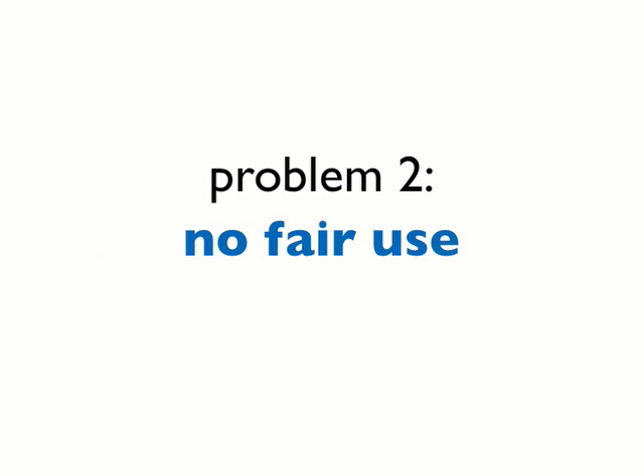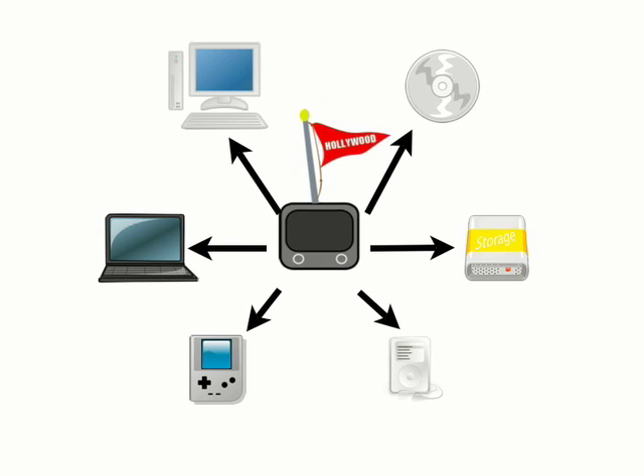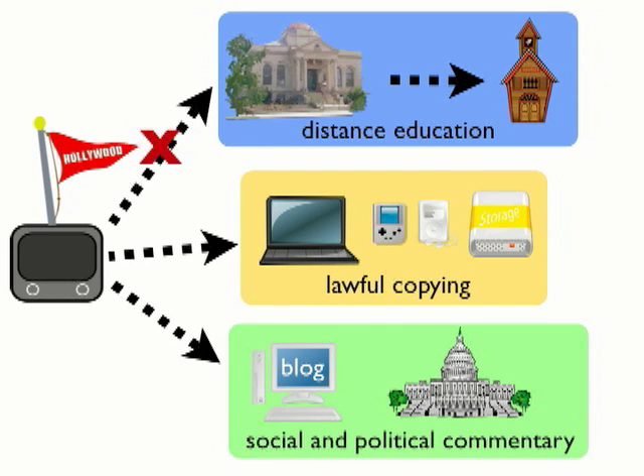No respect for fair uses. Although the broadcast flag claims to restrict mass infringement over the internet, the fact is that it prevents non-infringing uses as well. Discussing a video clip about an important news story in a distance-ed classroom, copying it to your device of choice, or posting it to a blog for political or social commentary — all would be prohibited.